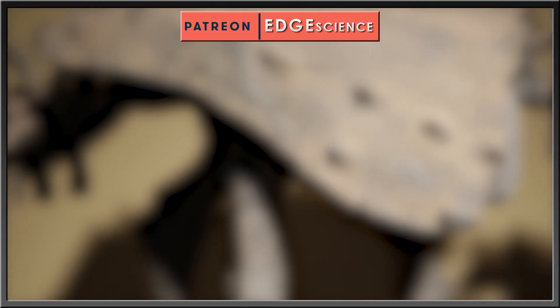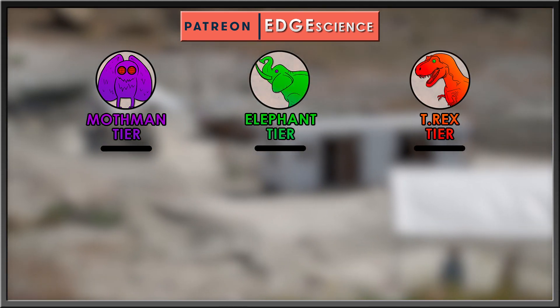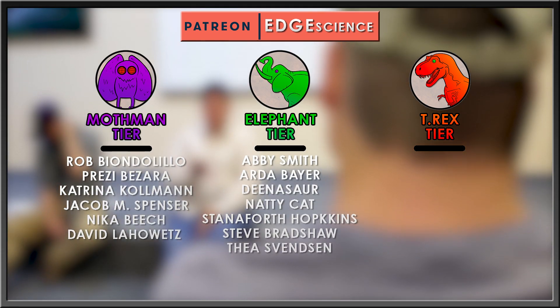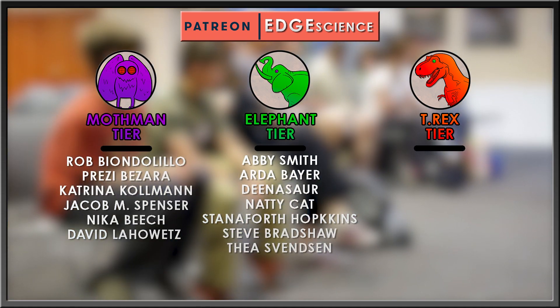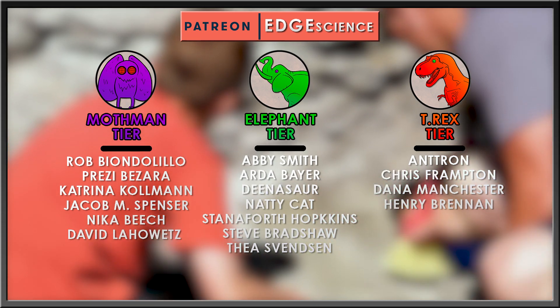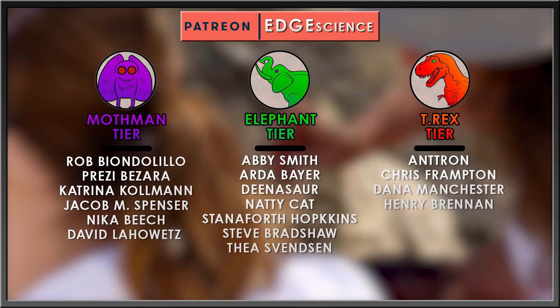Want to help Edge out? Subscribe to the Patreon at any tier you like for a whole smorgasbord of delicious offerings. Many thanks to Thea Svensson, Steve Bradshaw, Staniforth Hopkins, NattyCat, Dinosaur, Arda Bayer, Abby Smith, Henry Brennan, Dana Manchester, Chris Frampton, and Antron. You've all helped to make this channel possible. Thank you, thank you, thank you.